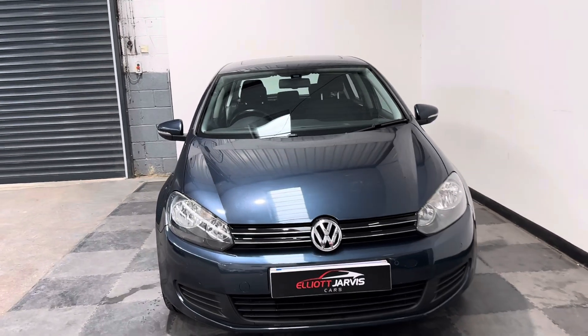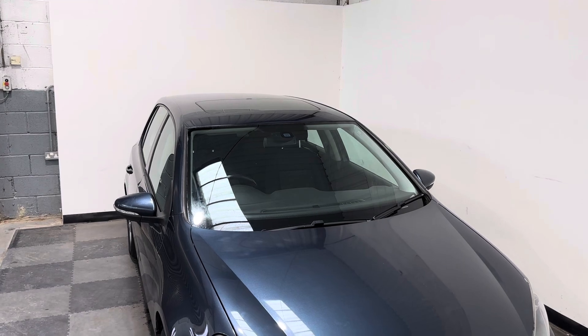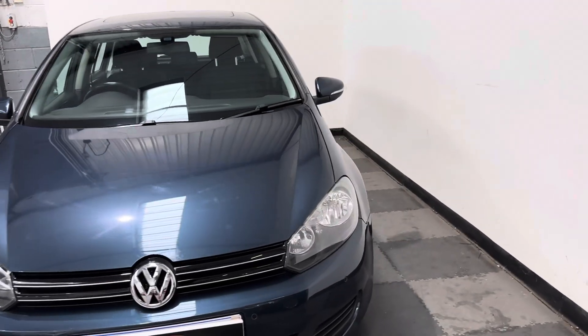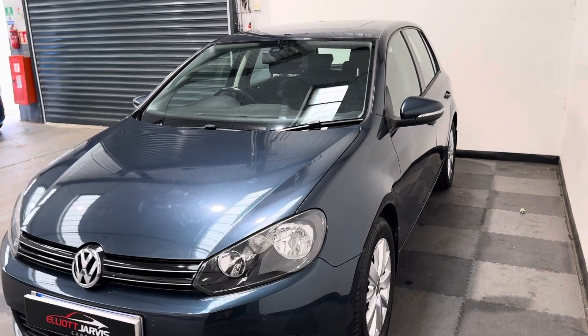It has parking sensors front and rear. This one also had the addition of an electric sunroof, which is a rare option on the Golf — not everyone opted for it. At the time, it was extremely expensive to add the sunroof at factory, so not many people opted for it.